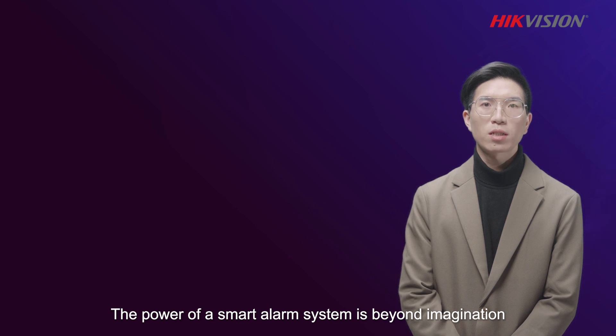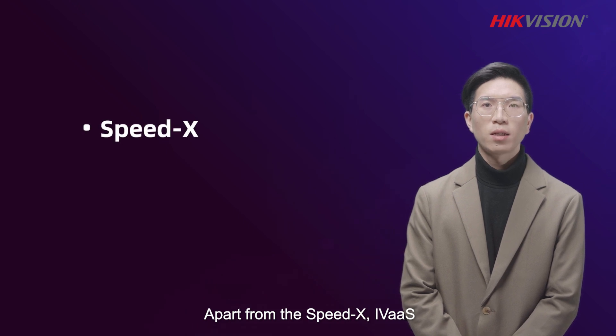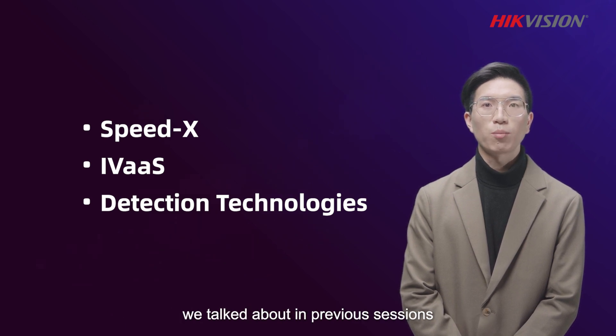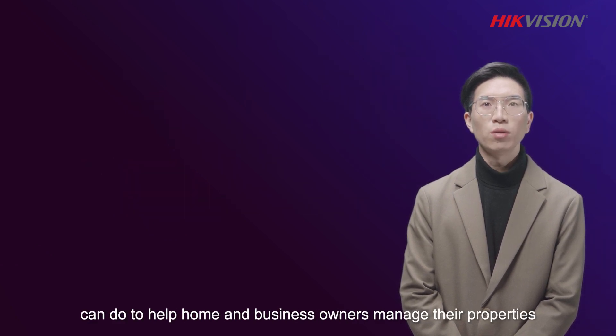The power of a smart alarm system is beyond imagination. Apart from the SpeedX, IVAS, and the detection technologies for higher levels of security we talked about in previous sessions, there is more that an intelligent system can do to help home and business owners manage their properties.